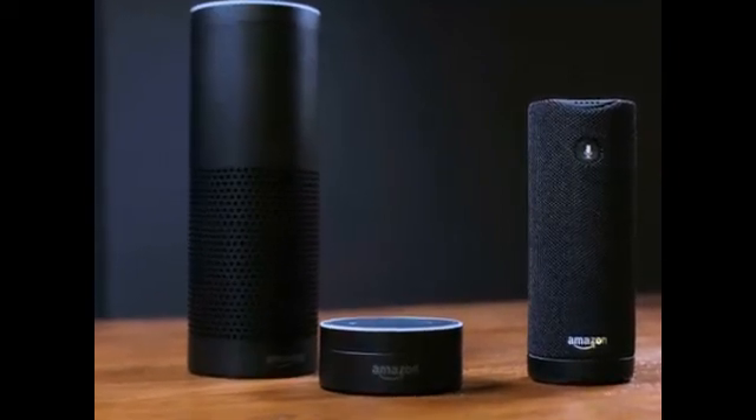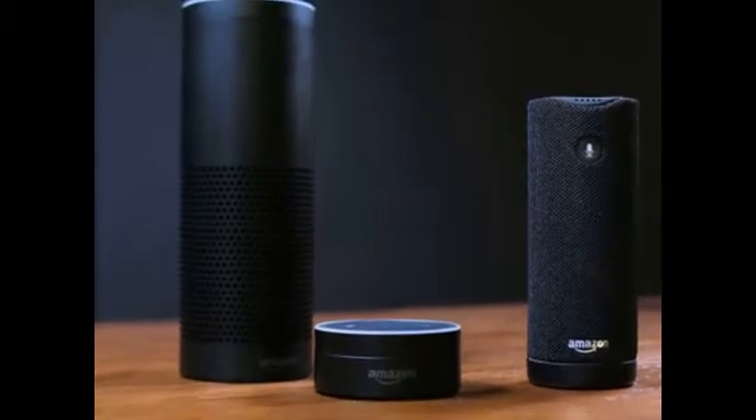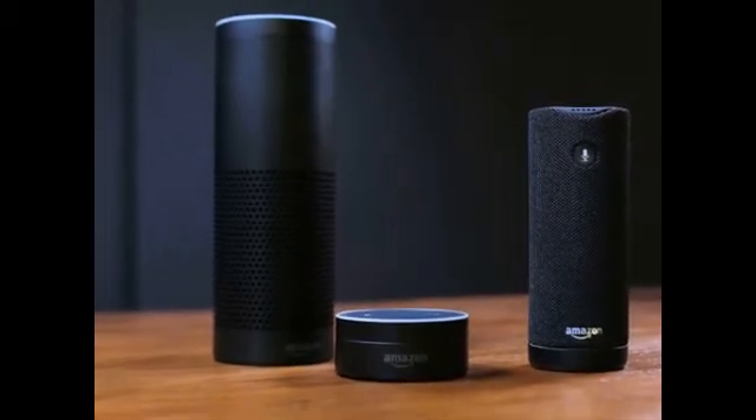Amazon Smart Assistant Alexa has taken the world by storm. Echo, Echo Dot and Tap are three smart home speaker systems that can get Alexa in your life. With all three Alexa devices able to do cool things, like turn your lights on or off, which is the best one for you? Here's what each Amazon speaker has to offer so you can make the right choice.